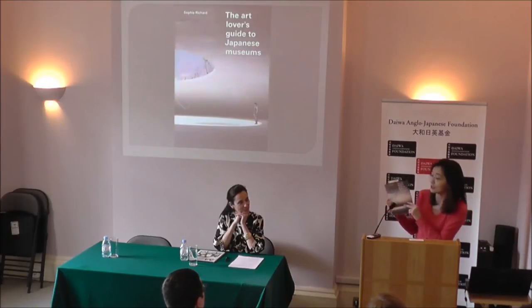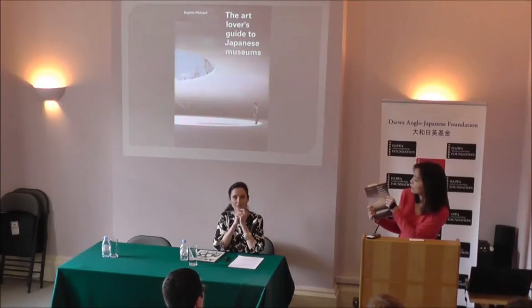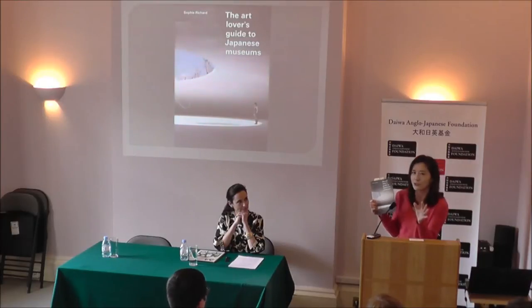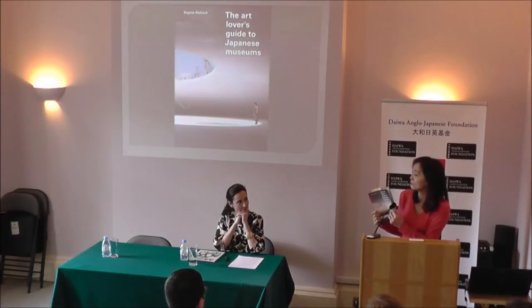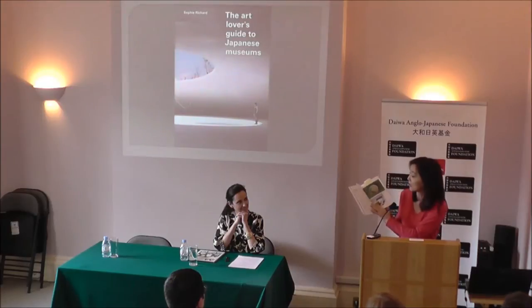I found it full of useful information. The title says it all: The Art Lovers Guide to Japanese Museums. This covers from traditional art to contemporary art, and huge museums to really small museums. I wanted to say thank you to Sophie because I found my alma mater, my university museum here, which I have been to several times and I don't remember seeing those two items. So next time I go back, I really have to visit again and try to find those.